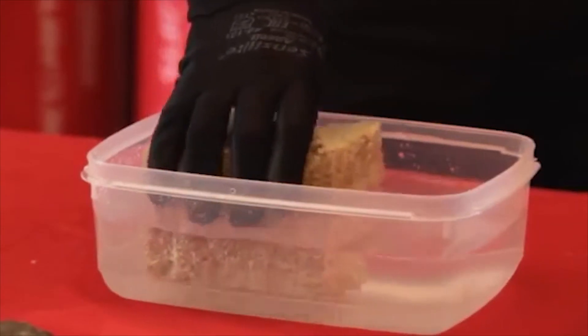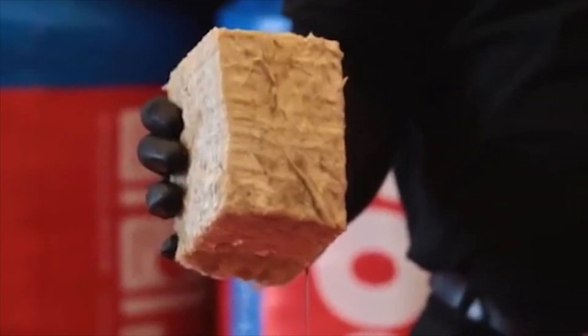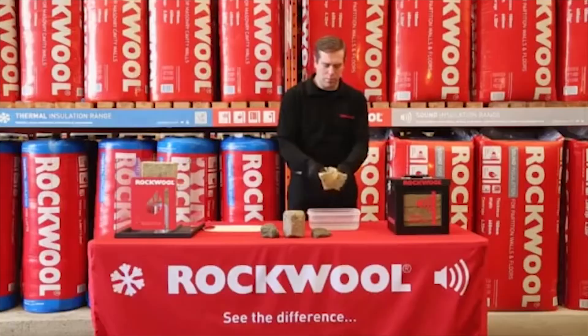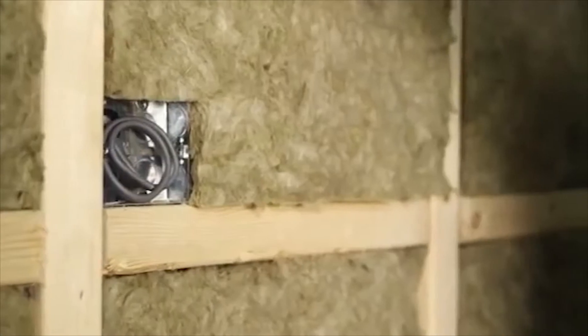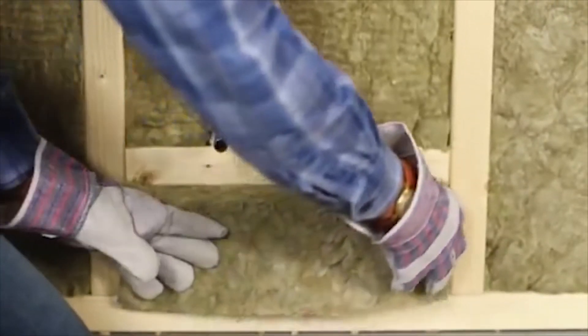Even when we submerge Rockwool, it simply comes back to the surface and water runs off it, and the interior of the wool remains dry and unaffected. As Rockwool is comprised of inorganic materials, it prevents the growth of mould and mildew.